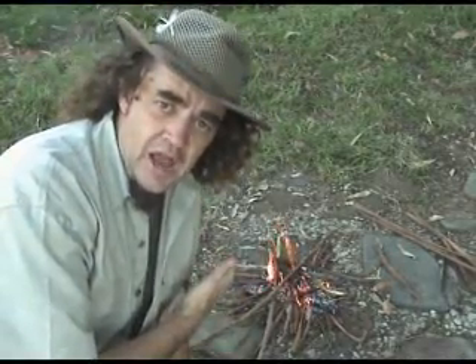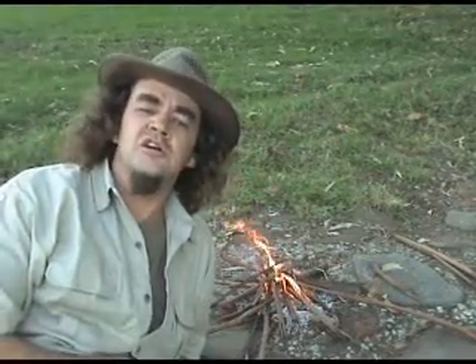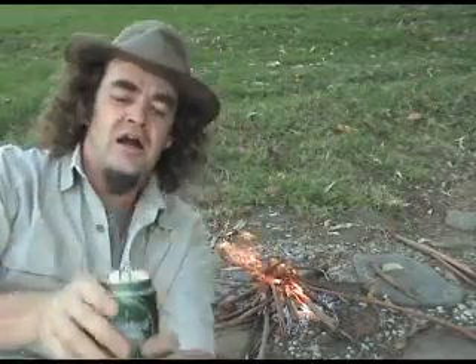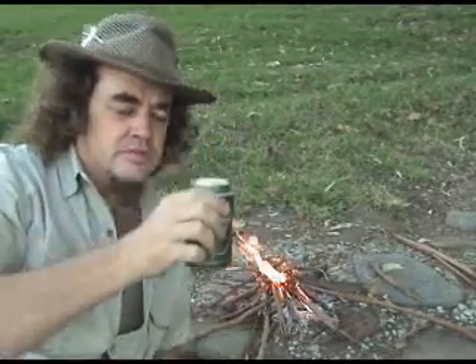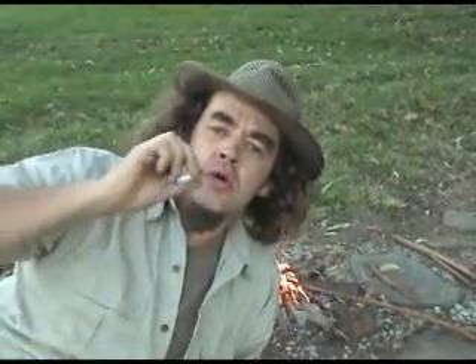Behold fire, which we will now celebrate with an ancient primitive ritual. Boonga Boonga Boonga Boonga Boonga Boonga. Arr!